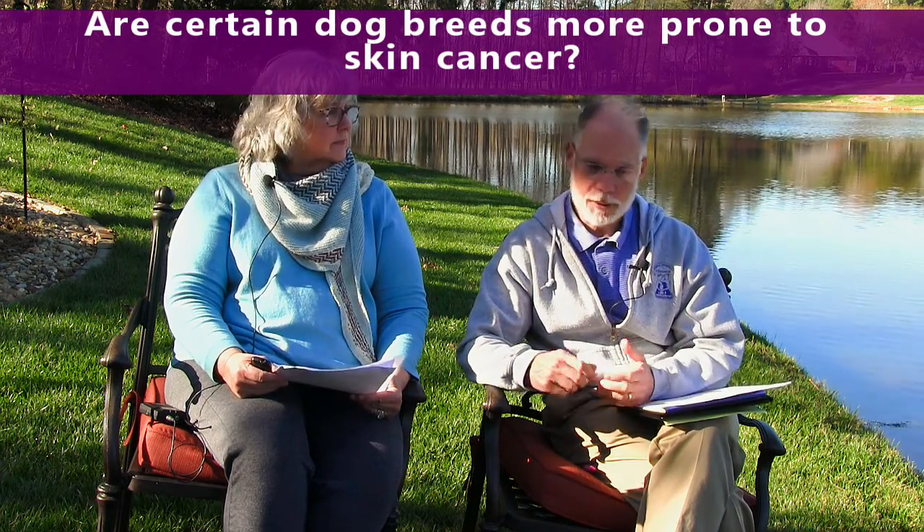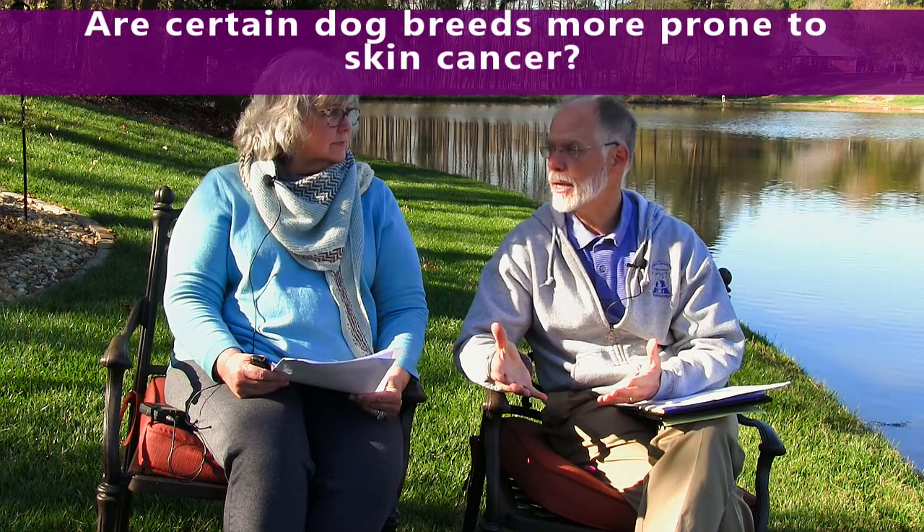Are certain dog breeds more prone to skin cancer than others? There are, just like certain breeds are predisposed to cancer in general. Boxers and Bulldogs are always at the top of the list, and skin cancer is one of them. Pugs tend to get mast cell tumors fairly frequently. Dark-coated breeds like Dobermans and Schnauzers are prone to melanomas. But that being said, any dog is predisposed to getting skin cancer.